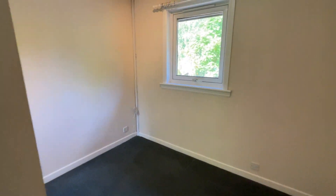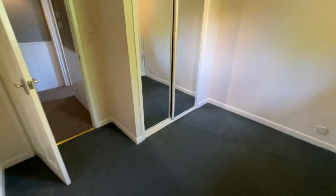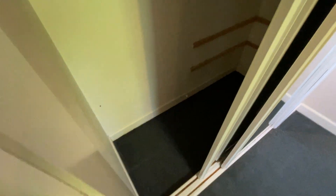The smaller bedroom — this is more of a single bedroom or office, but it's also got sliding wardrobes.